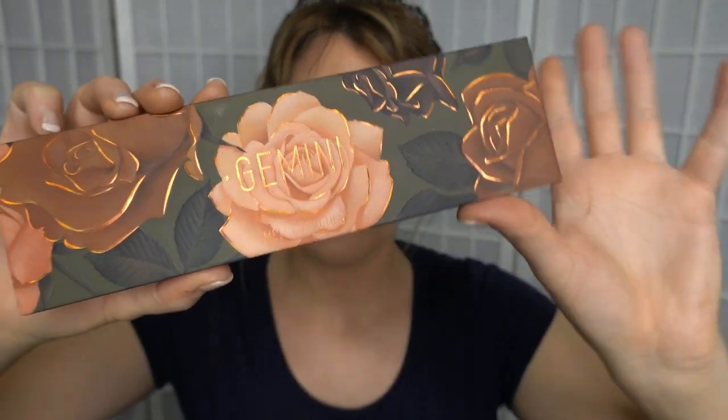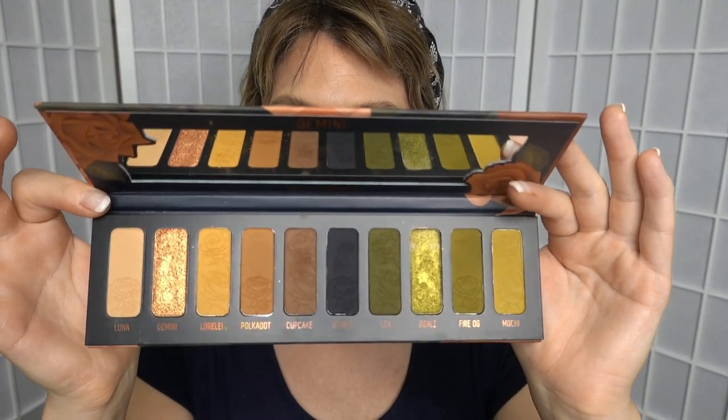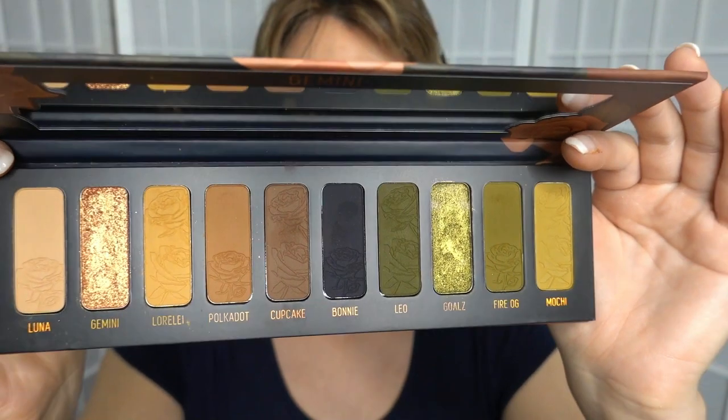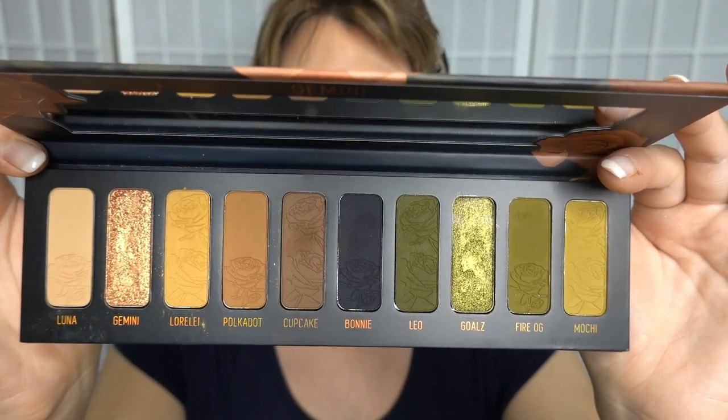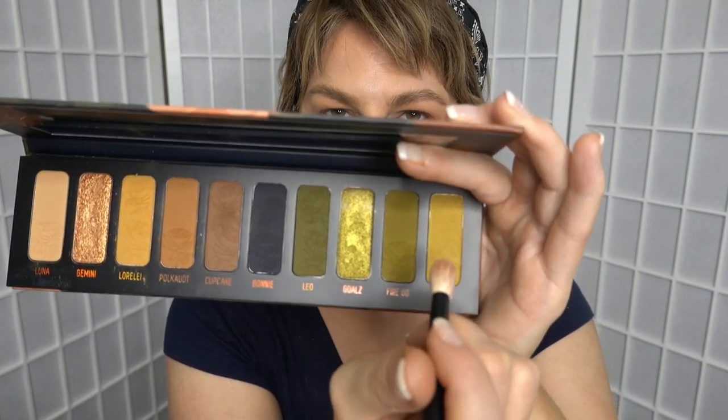It's a newish one — I've had it for a couple of months, and it is the reformulated one. If you bought it years ago, it's a different formula now. Check out the beauty of this palette — it is absolutely stunning. It does have little flowers embossed into the shadows, though I've used them all a bit so it's kind of hard to see them now. First up, I'm just taking the shade Luna and going below my eyebrow. Now I'm jumping into the shade Mochi — it's an amazing, grungy, mid-tone green that I adore. Just taking a big fluffy buffer to apply that.